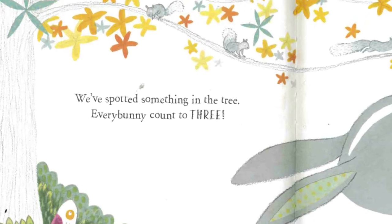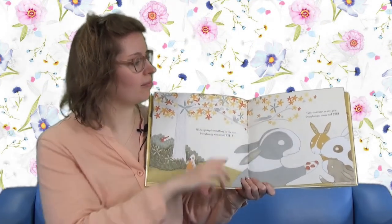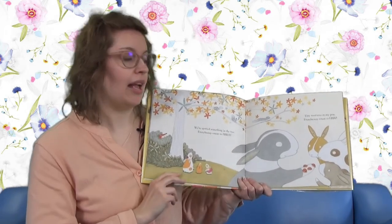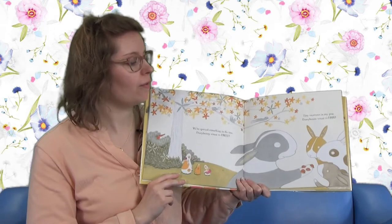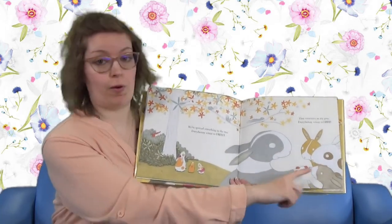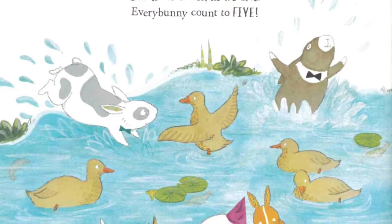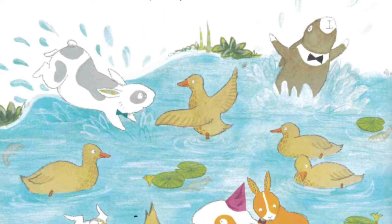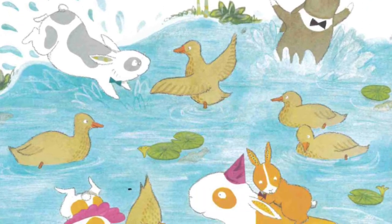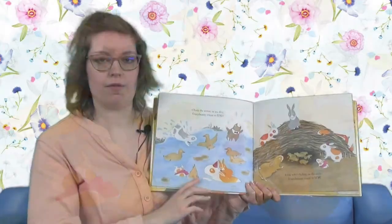We've spotted something in the tree. Every Bunny Count to three: one, two, three. And look, tiny creatures in my paw. Every Bunny Count to four: one, two, three, and four. Five ducks - check the water. In we dive. Every Bunny Count to five: one, two, three, four, five. Five ducks.